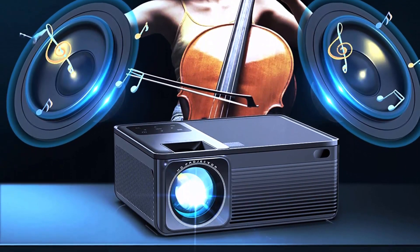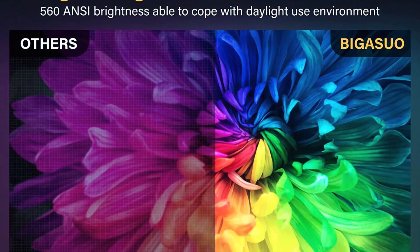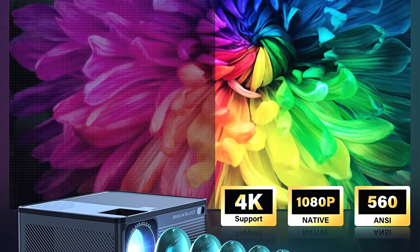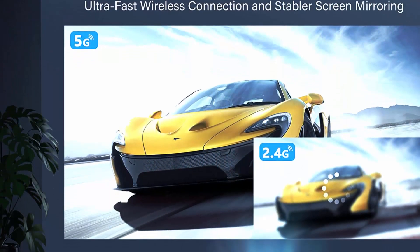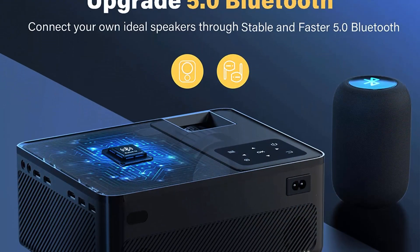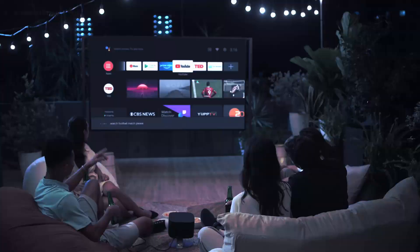In terms of picture quality, the Bijsuo 5G Wi-Fi Bluetooth projector does not disappoint. With a native resolution of 1080p and support for 4K, you can enjoy clear and sharp images with vibrant colors. The projector also features a brightness of 6500 lumens, making it suitable for use in both dark and well-lit environments.